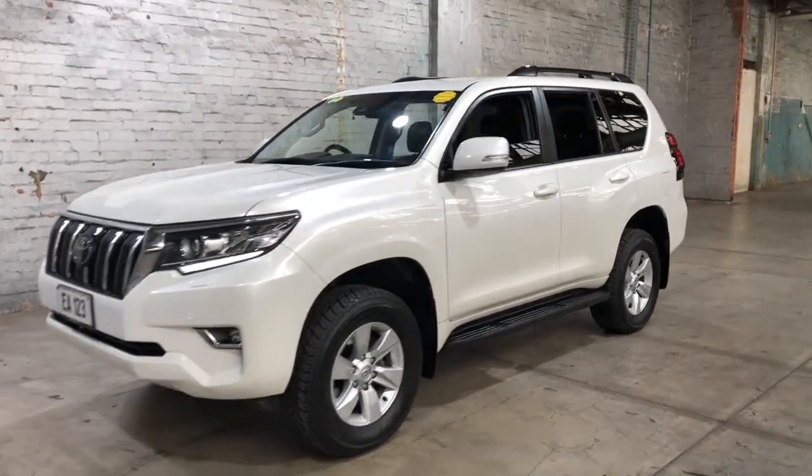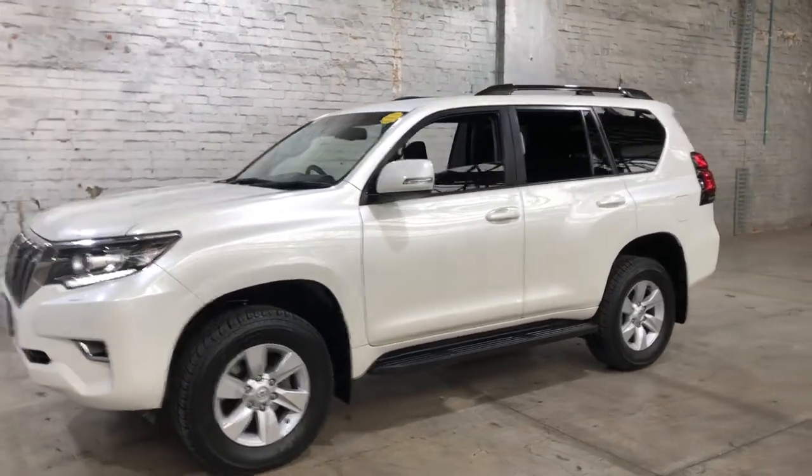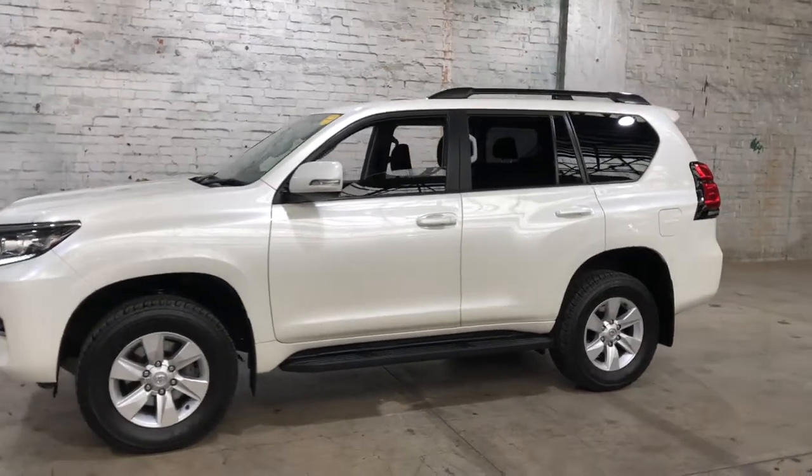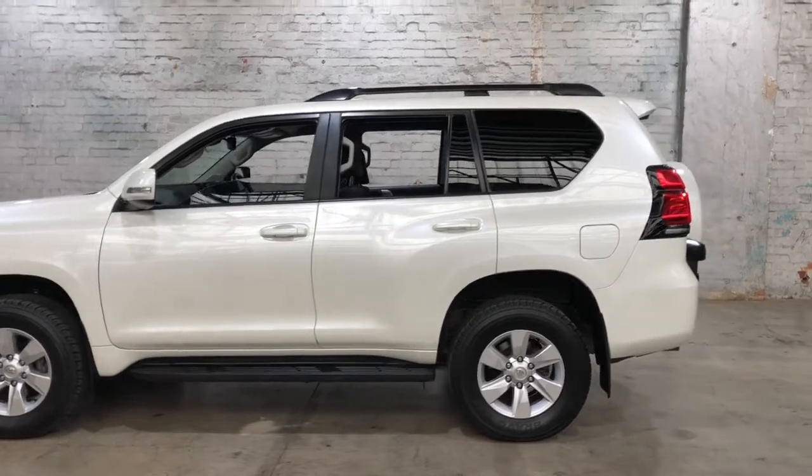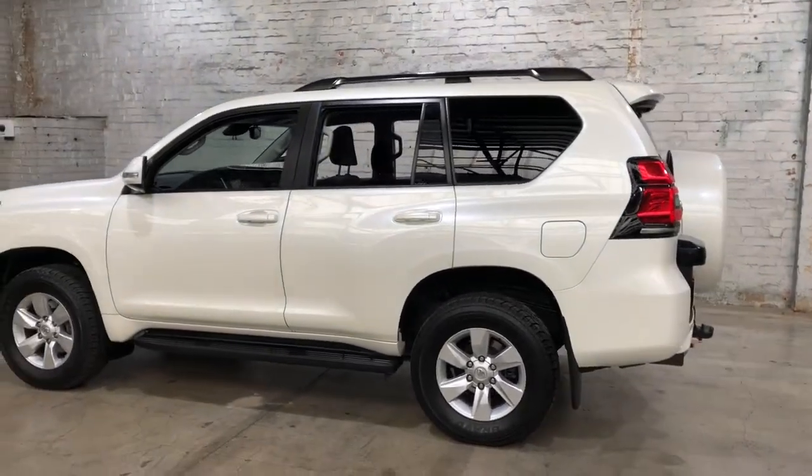Hey guys, thank you for your inquiry on our 2018 Toyota Land Cruiser Prado. This Prado is powered by a 2.8L turbocharged diesel engine with a fuel efficiency of just 8L per 100km.